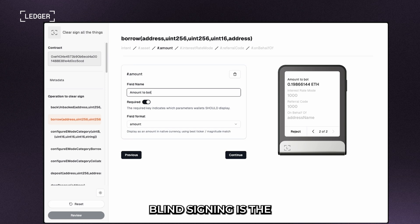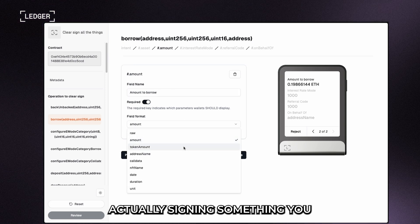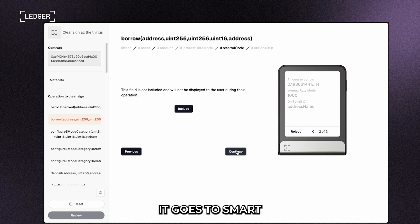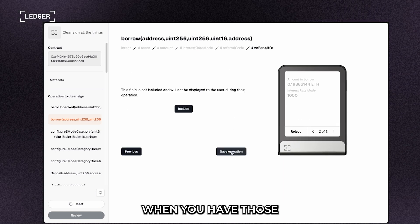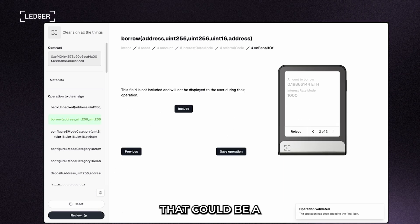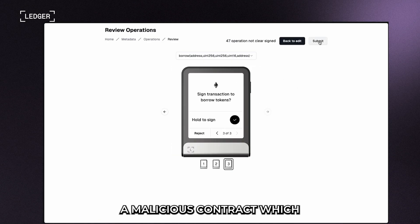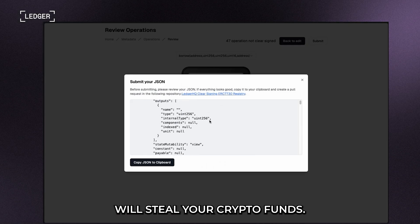Blind signing is the scenario in which you're actually signing something you don't understand. You wouldn't sign a blank check. It's the same when it comes to smart contract interactions. When you have those big hexadecimals, that could be a legitimate transaction you're authorizing, or it could be a malicious contract which will steal your crypto funds.